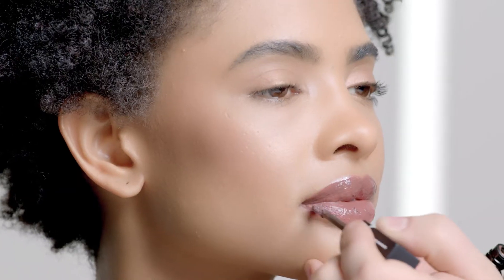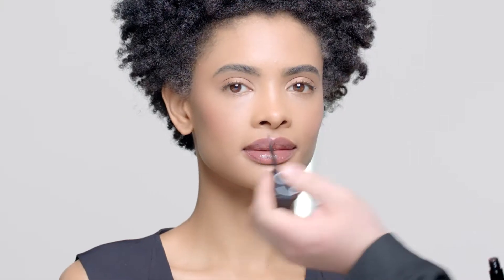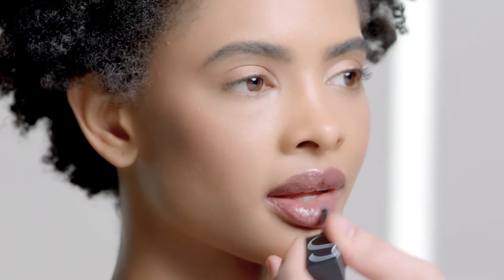Often people think that when it comes to nudes, there's only a few choices. The reality is you have a ton of choices — anything from a cool brown, to a taupe, to a sheer raisin, to a soft pink. Have one that's more classic and one that's a little bit more daring.